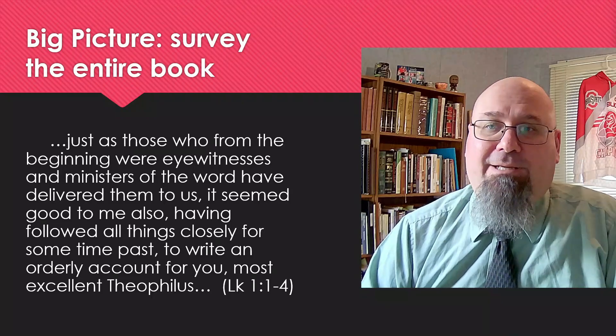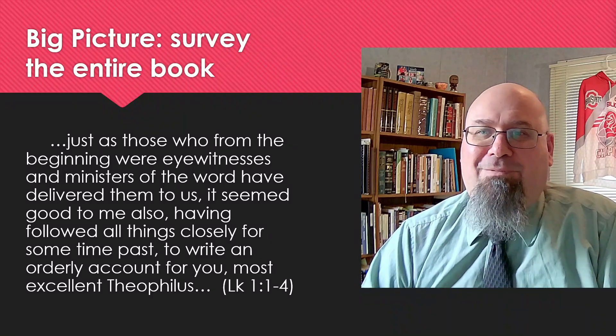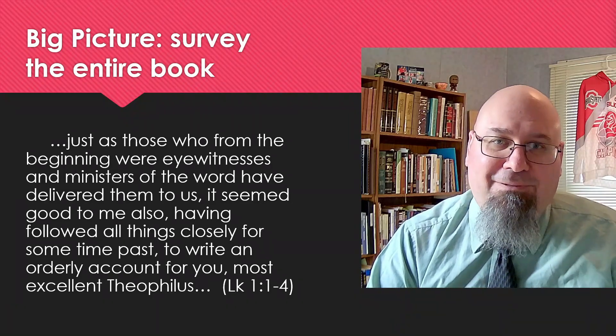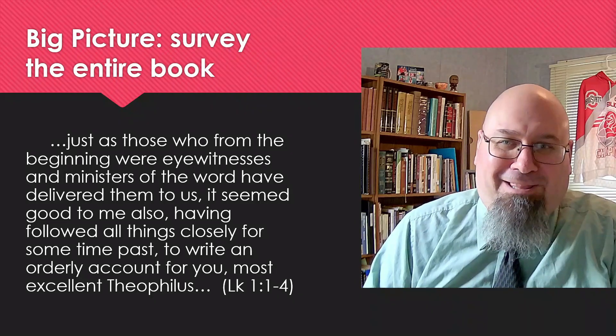But Luke takes the time to set the stage. He gives us all kinds of good information to help us understand what he's writing about and why. He's a little more methodical in his approach.